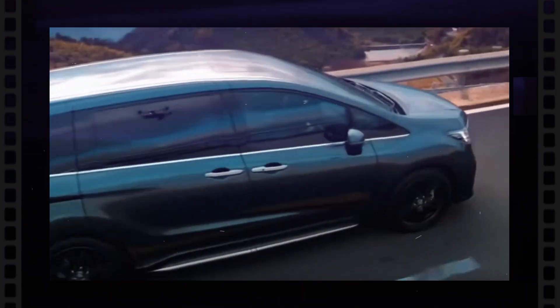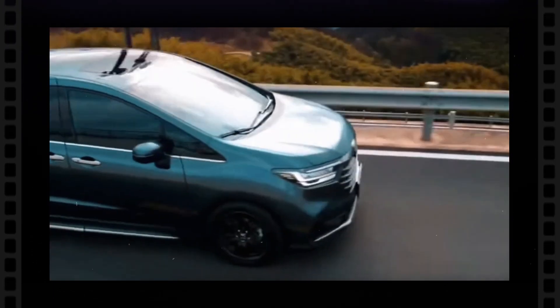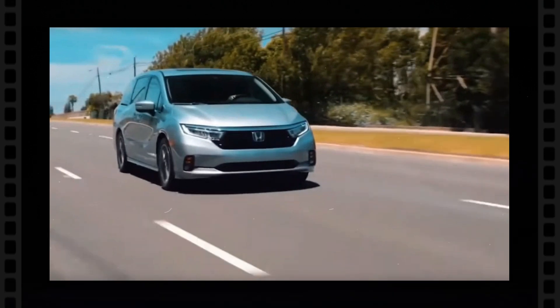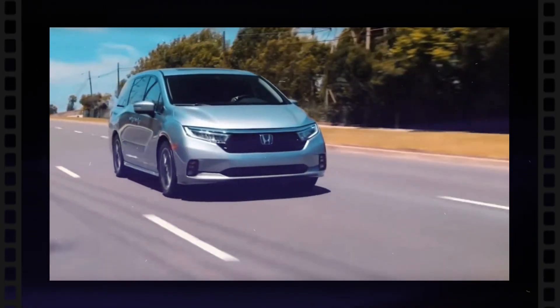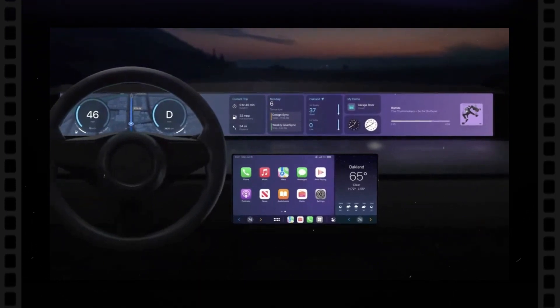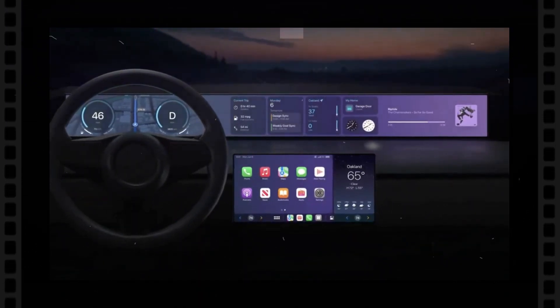Changes could also include various other aesthetic elements, along with enhancements in the infotainment system, connectivity alternatives, and driver aid functions. Anticipate the most recent touchscreen user interfaces, smartphone combination, and advanced protection systems to be consisted of.